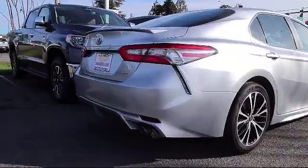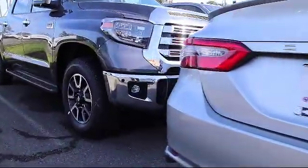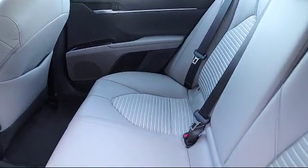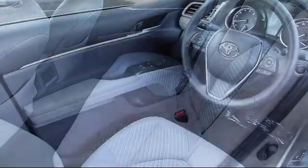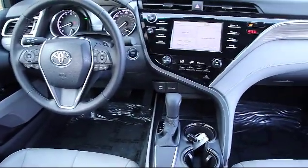At Jimmy Vassar Toyota, we're dedicated to cultivating a personal relationship with each individual that walks through our doors. We aim to help our customers by providing the highest level of quality service we can. We have a friendly and knowledgeable staff, and our mission is to provide innovative, practical, and high quality products and services to the people of Napa.